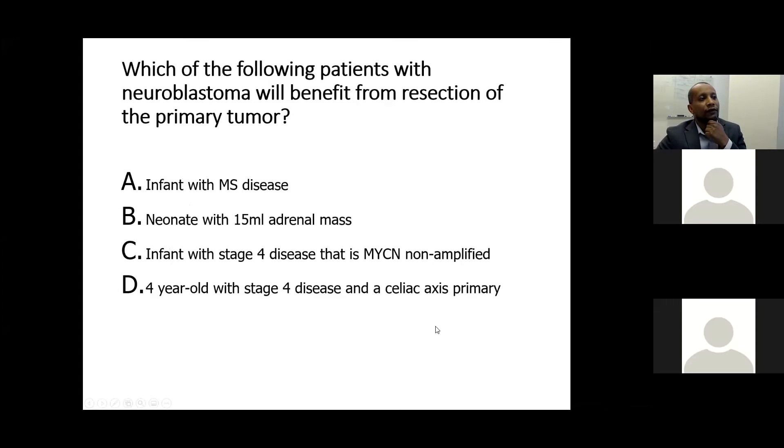The second question is: which of the following patients with neuroblastoma will benefit from resection of the primary tumor? A: An infant with MS disease. B: A neonate with a 15 mm adrenal mass. C: An infant with stage 4 disease that is MYCN non-amplified. D: A 4-year-old with stage 4 disease and a celiac axis primary.